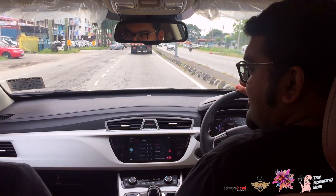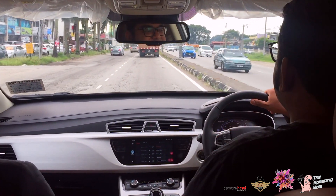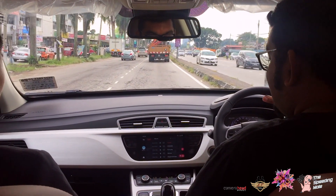So you've got to turn the auto-hold on. When you come to a stop, you can just take your foot off the brake pedal.